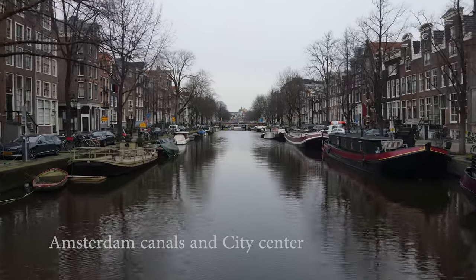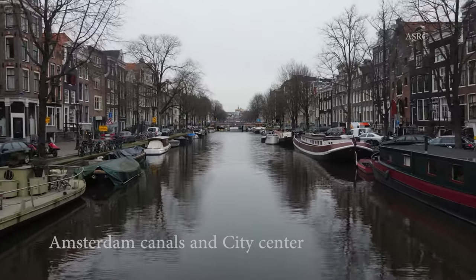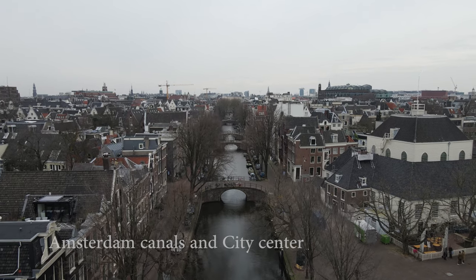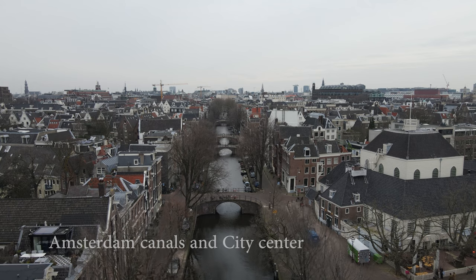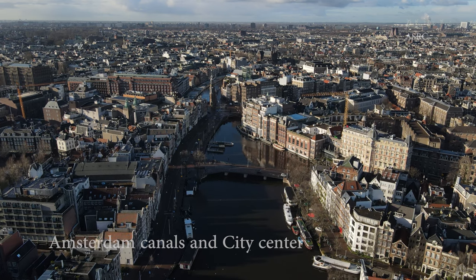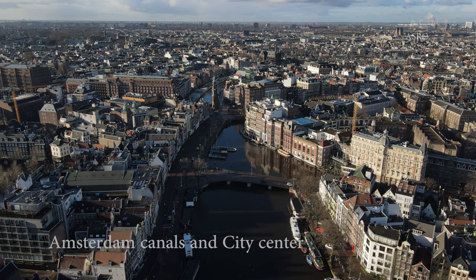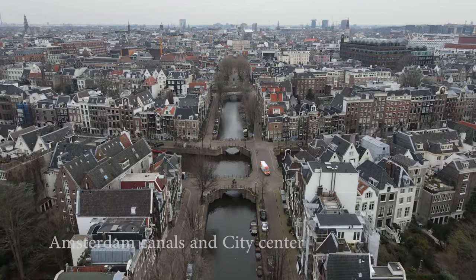One of my favorite things in Amsterdam is just to roam the canals and city center. There's so much to see and do with all the small shops, cafes, museums, restaurants and beautiful canals. The canals of Amsterdam are a UNESCO World Heritage Site and it's easy to see why. If you want to take a boat tour through the canal, I suggest taking a smaller open electric boat instead of a larger closed tour boat.